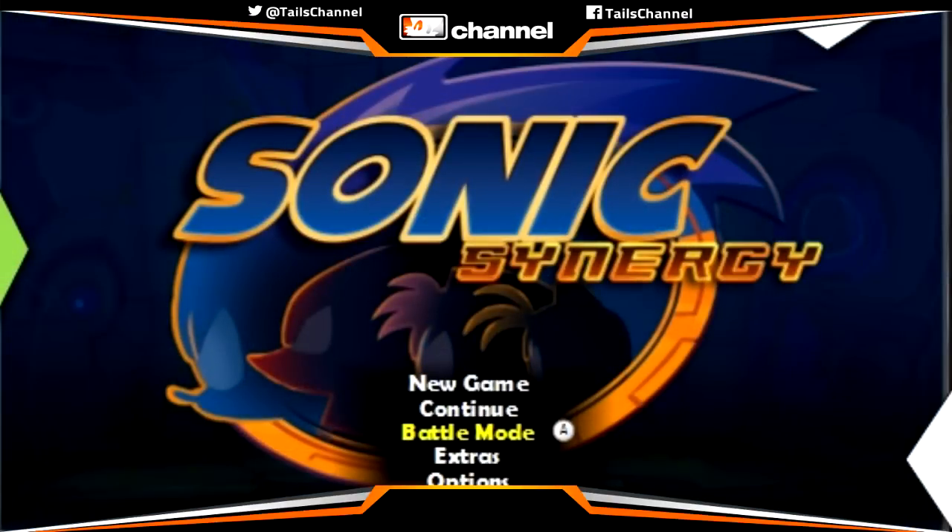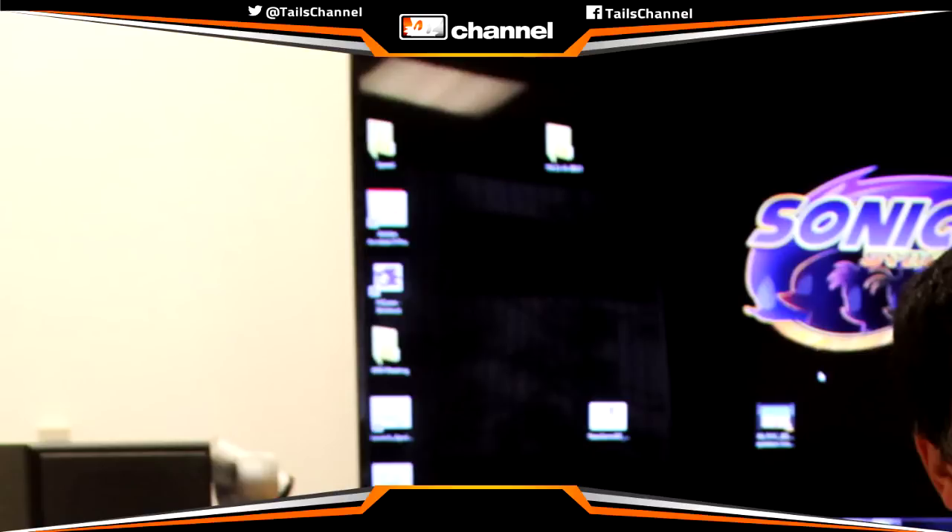Here's the logo, and we've actually seen this logo before. As you can see in this picture behind Bob Raffae himself is the Sonic Synergy logo. This picture was found on the internet around March of 2014, so it's been over a year since we've seen this picture.